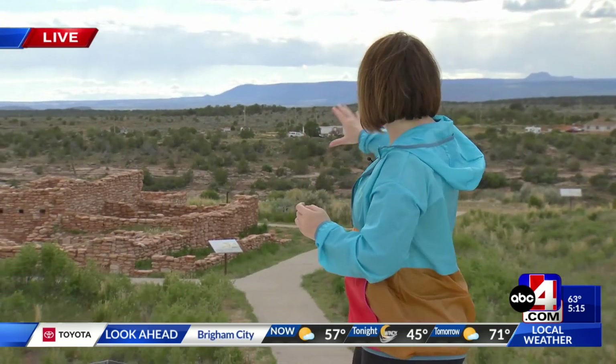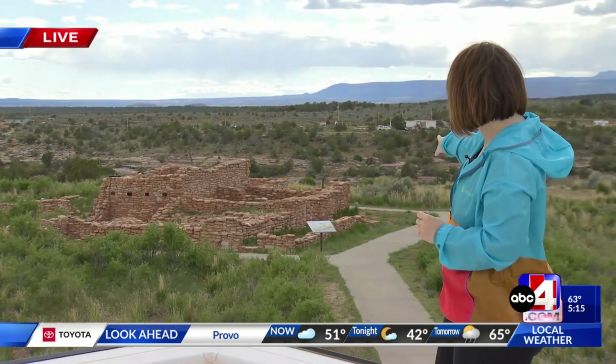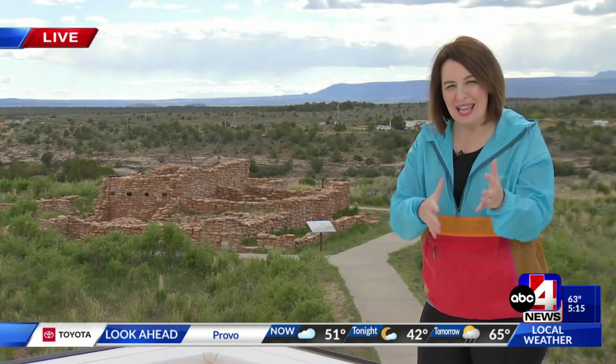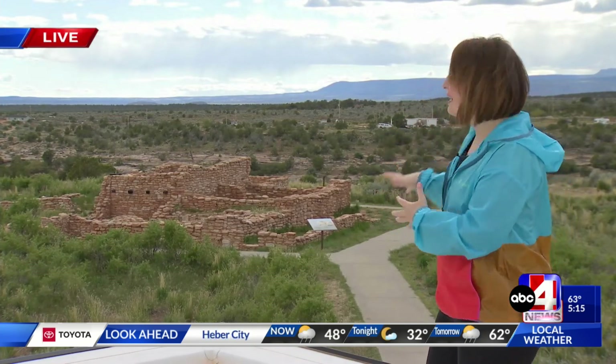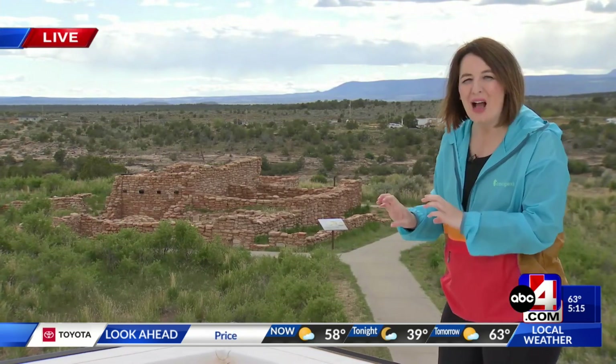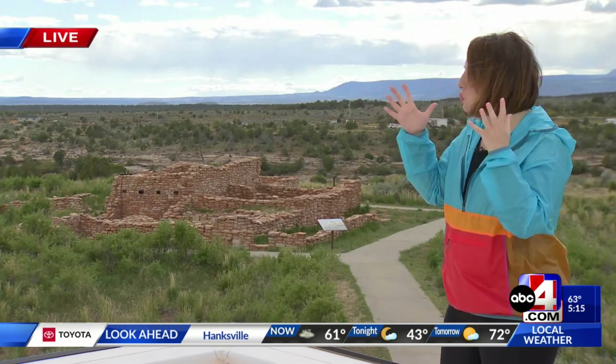This is such a cool spot in the southeastern corner of the state. As we stand here live at Edge of the Cedars, you're getting a view of Bears Ears National Monument in the background. And what you see down below is actually an ancient ruin — a great house and kiva unearthed on site here at Edge of the Cedars Museum. Visitors are allowed to go look and can climb a ladder down into the great house.